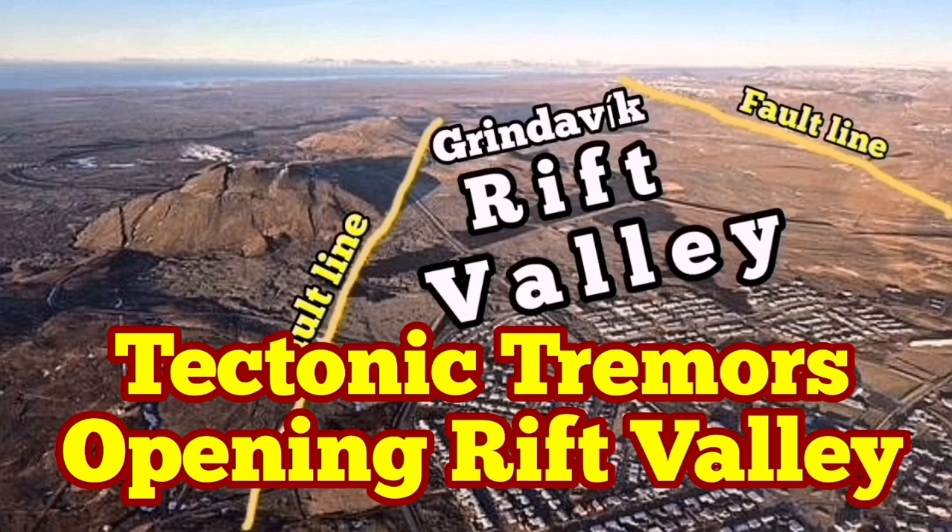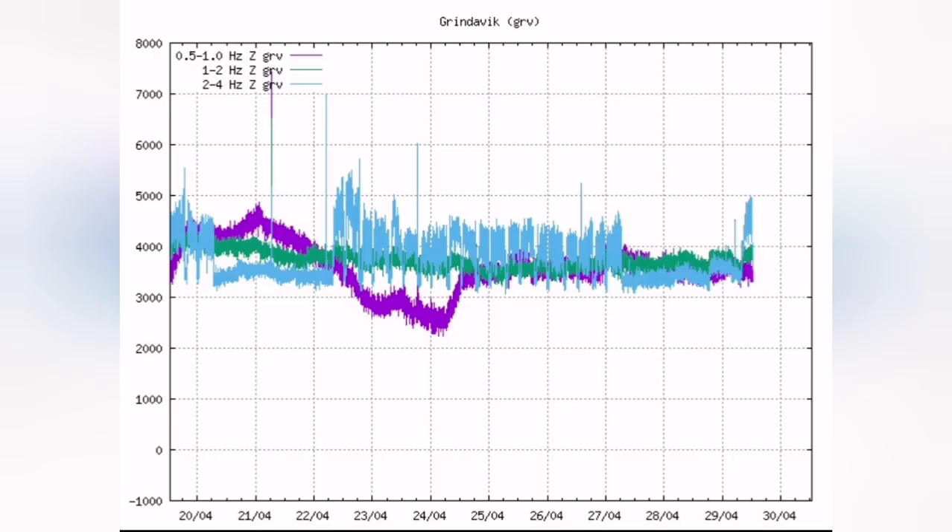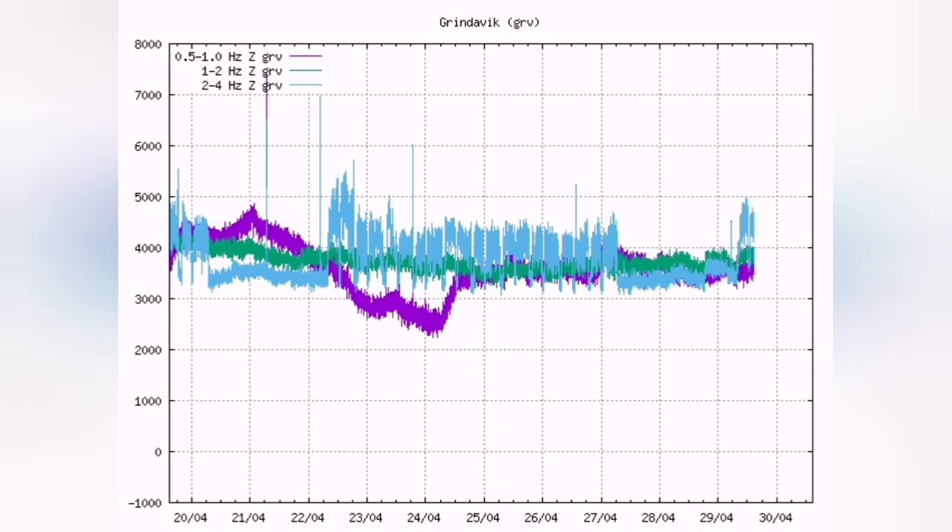Something strange and interesting is happening on the harmonic tremors of the Grindavik area. We are seeing a sudden rise in the blue line, which is the tectonic tremors. This is related to earthquakes created when blocks of rock move — this is the extension. We have a rift valley there, and both sides of the rift valley are moving away from each other. This creates these earthquakes; the ground is opening up.